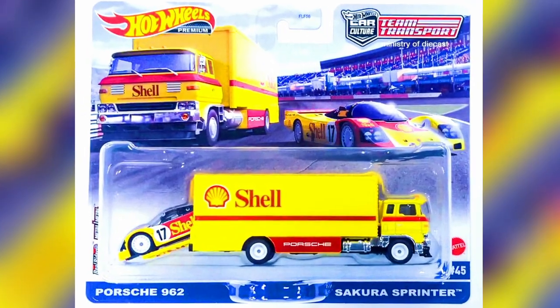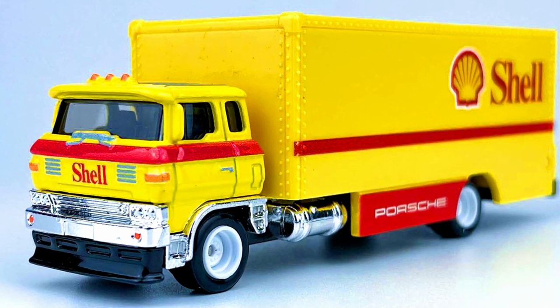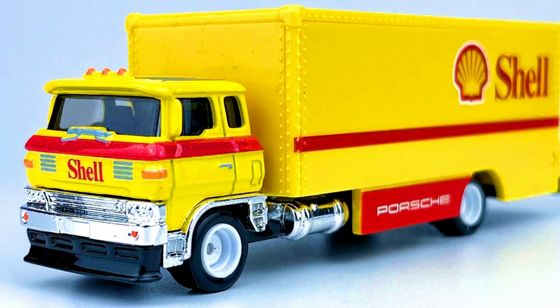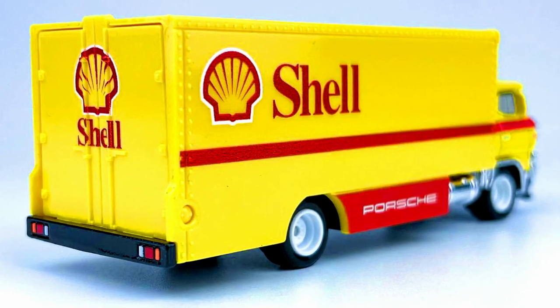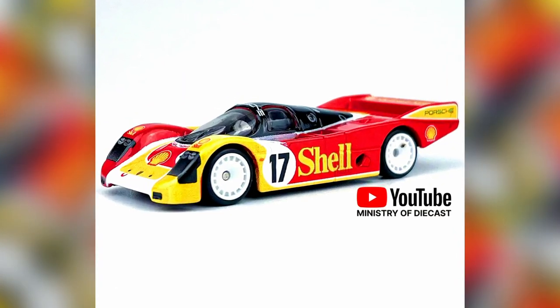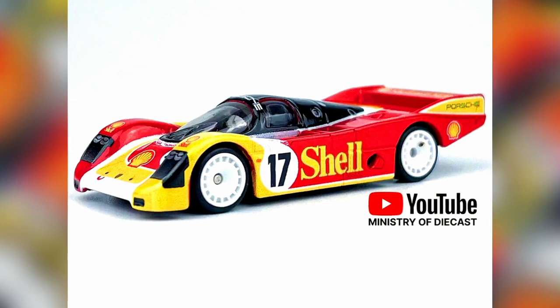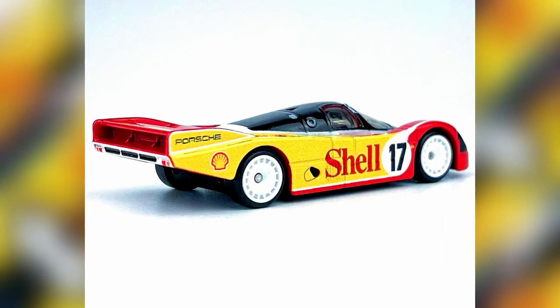The second set is a Sakura Sprinter. This truck features an original design based on a Japanese style box truck with some white accents on rims. A beautiful truck with Shell initials. The car with the truck is a Porsche 962 — a great-looking casting with aerodynamic body, white disc frames, a large rear spoiler, Shell initials on sides, and some color combinations.